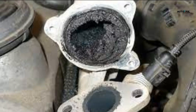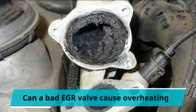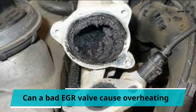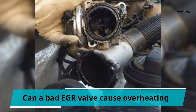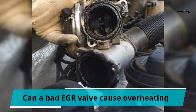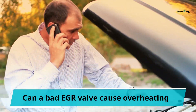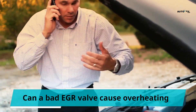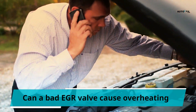Can a bad EGR valve cause overheating? The answer is yes. It is one of the first symptoms of a faulty EGR. Because the EGR will restrict gas flow through the cooler, the engine will experience a large amount of heat, leading to overheating. The restriction of heat through the cooler is caused by carbon buildup in it, which will no longer let it cool exhaust gases, leading to overheating.